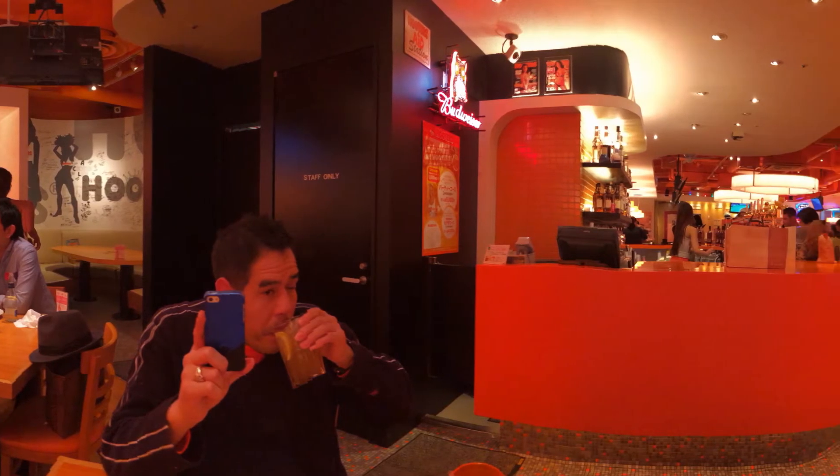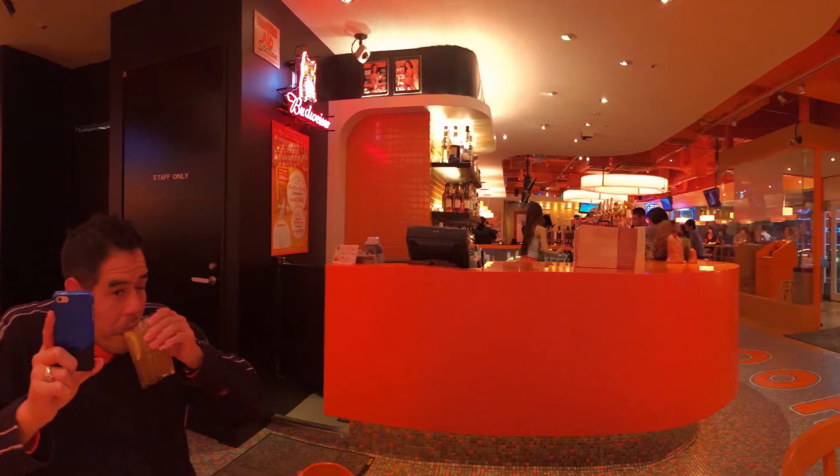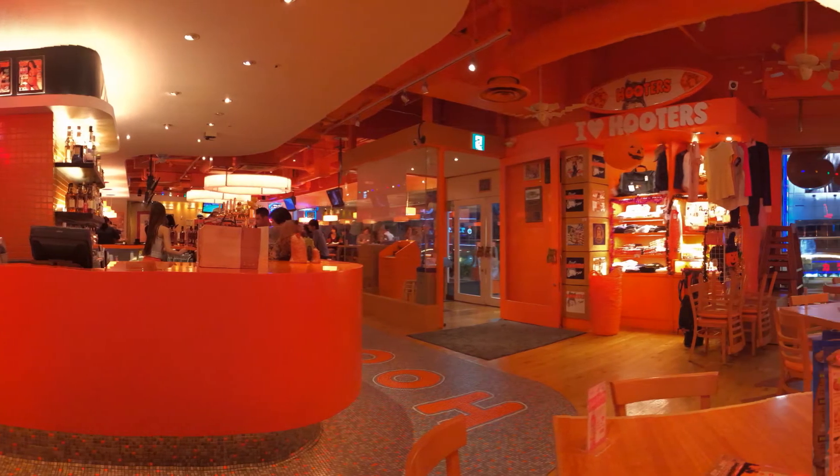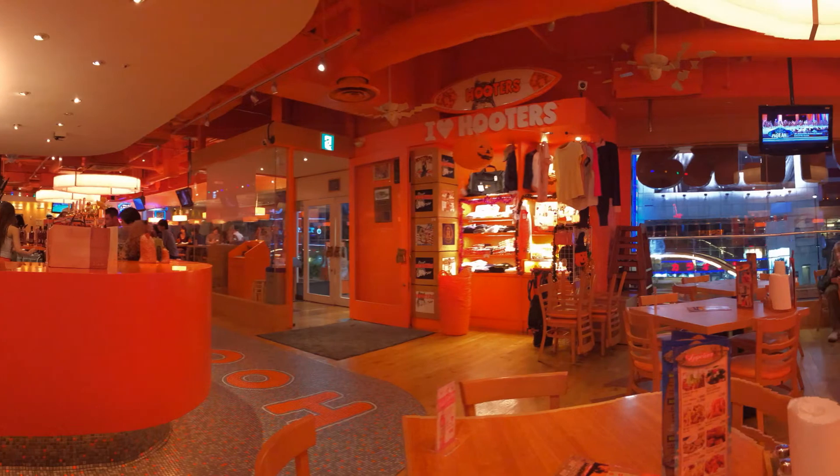Here's a panoramic shot inside the restaurant, taken with the iPhone 5S. I was surprised that families come here — little kids, and also just female customers. I guess they love the wings here.